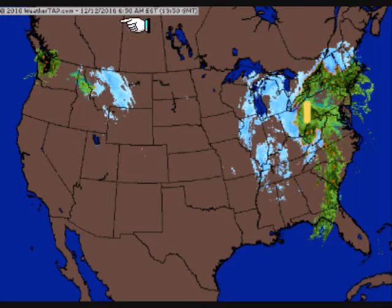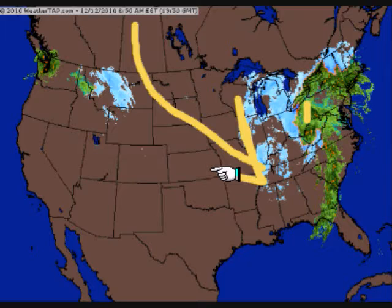On the west side of this low-pressure center, cooler air is making its way in through the plains into the Midwest, where we do have blizzard conditions right now from Michigan down towards Kentucky as the storm moves off to the northeast.